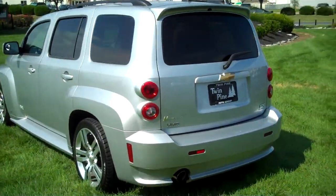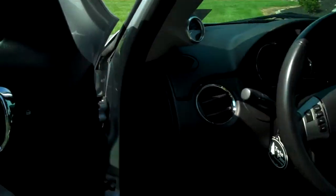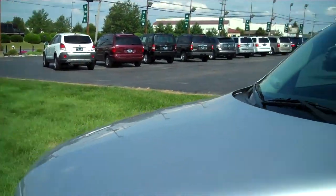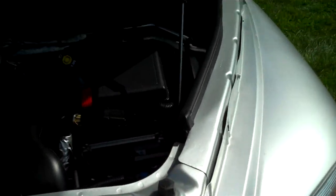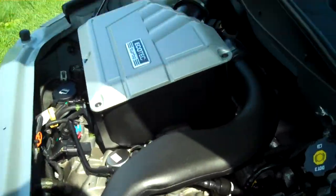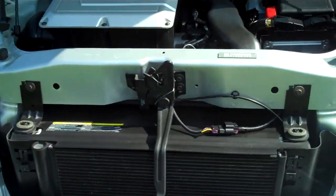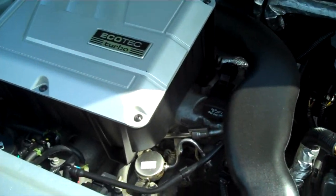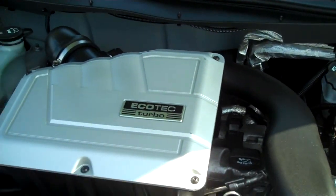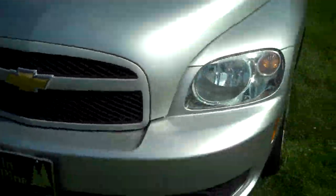We're going to take a look at the engine here. This is a 2-liter 4-cylinder EcoTech engine, originally built for the Saturn Sky Redline. It's an intercooled turbocharged engine, capable of 260 horsepower with the manual transmission and 250 with the automatic. This particular vehicle is equipped with the automatic transmission.